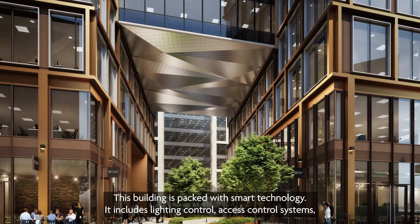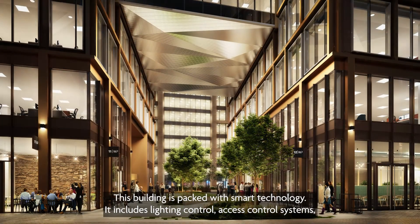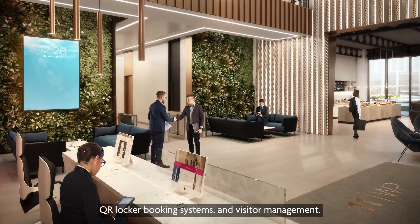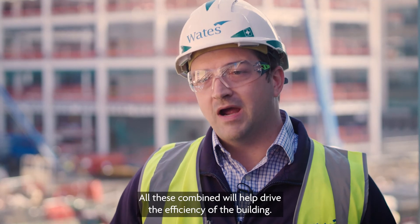This building is packed with smart technology. It includes lighting control, access control systems, QR, locker booking systems, and visitor management. All these combined will help drive the efficiency of the building.